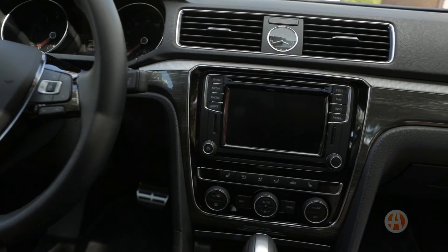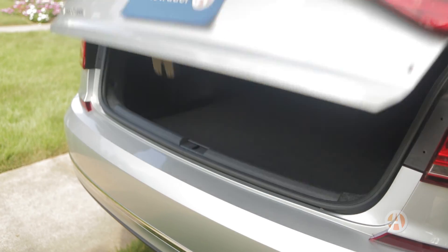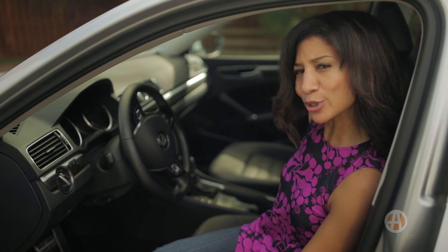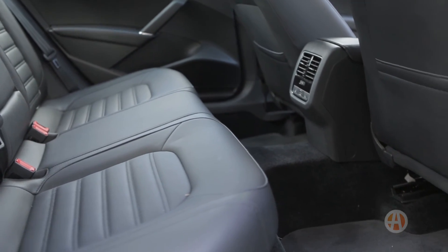The interior is understated with an upscale vibe. You and your crew will enjoy the heated front and rear seats. The enormous trunk with hands-free opening fits plenty of luggage. We wish there was a bit more storage up front in the center console, but on the upside, the back seat is spacious with plenty of room for car seats.